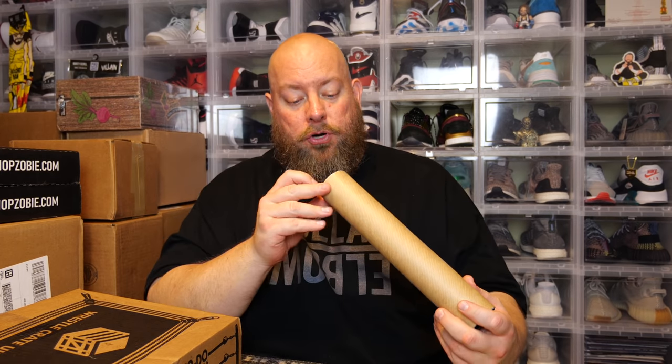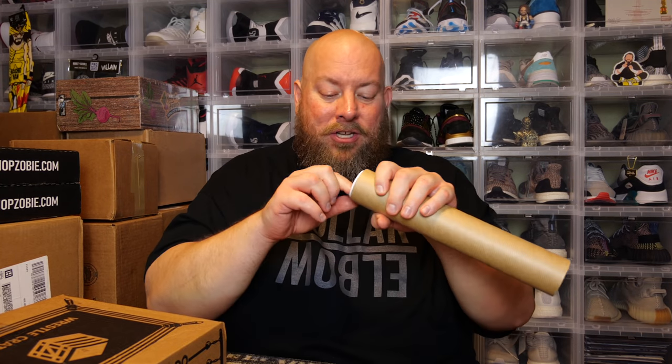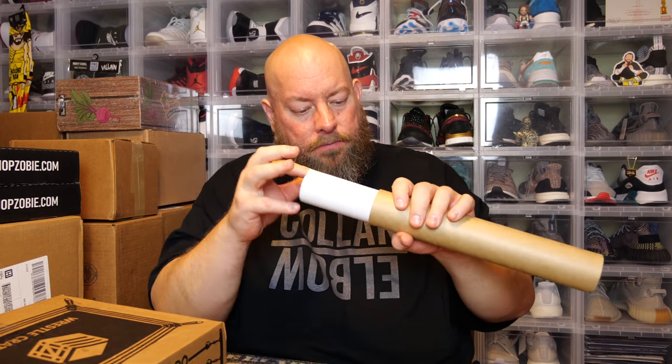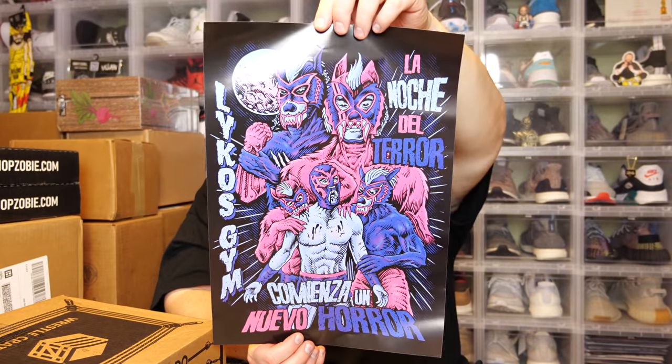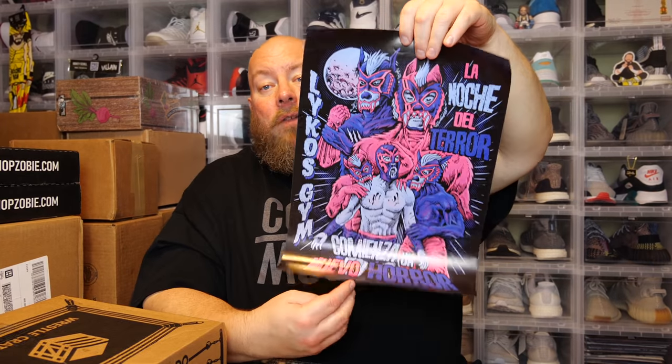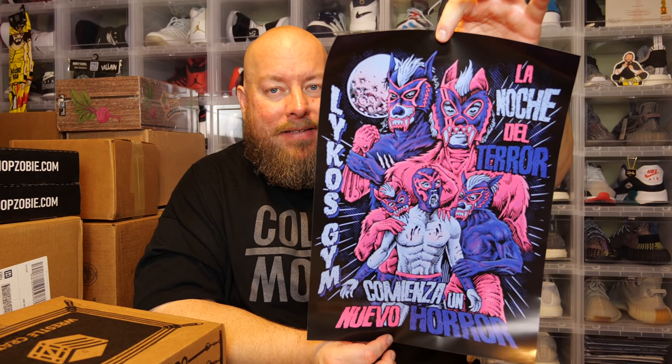We've got a poster — item number two. Let me gently take this out so I don't damage it. And we have — oh, that's awesome — we have a Lycos Gem, this is Kid Lycos. That is crazy looking. This would look sweet autographed — that is a fantastic print. Whoever did this art, you freaking killed it.